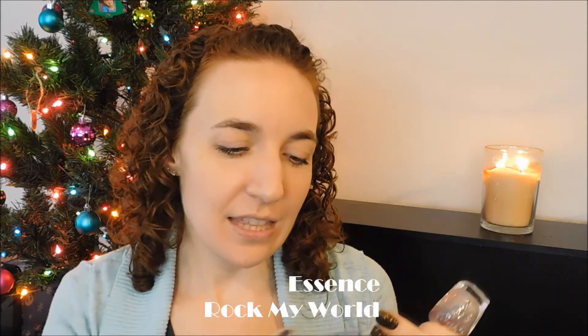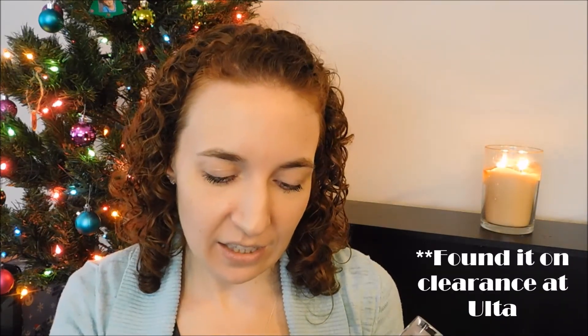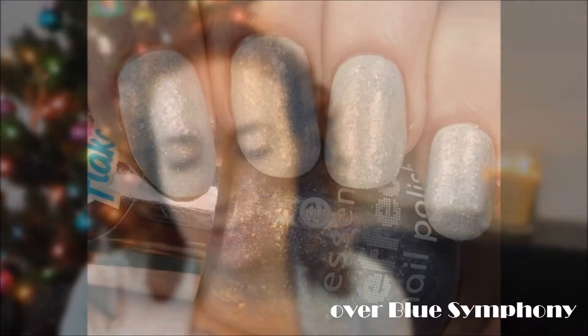Two different topper options I love. This is an Essence polish called Effects Galaxy Flakies — I found it on clearance at Sally's. It's a whole bunch of iridescent flakies that will transform anything you put it over, making it that grayed-out muted look, but it adds that iridescent flaky yumminess. It's so good for wintertime. I really like this topper and I don't use it enough.